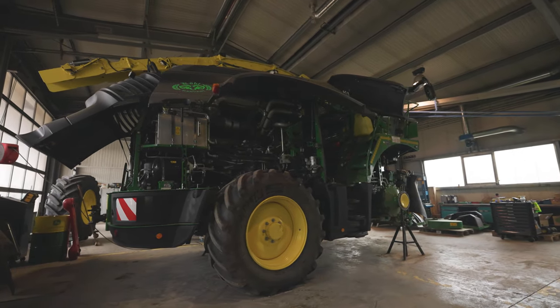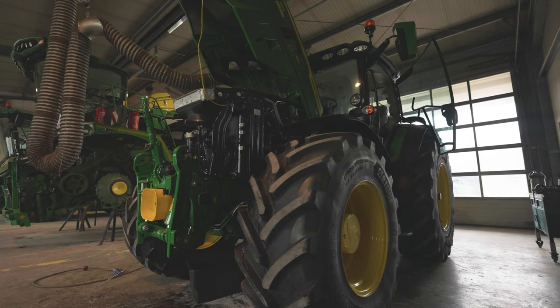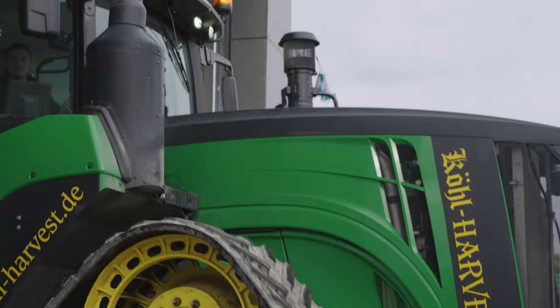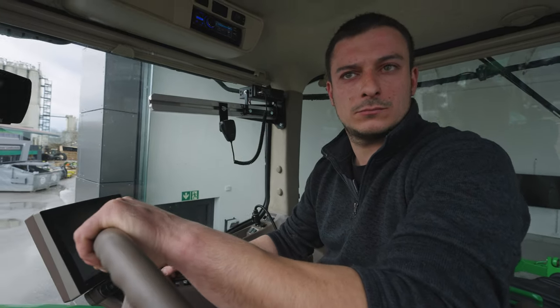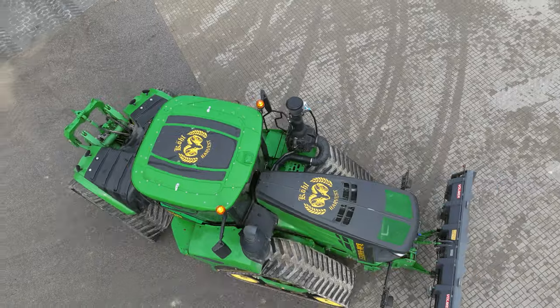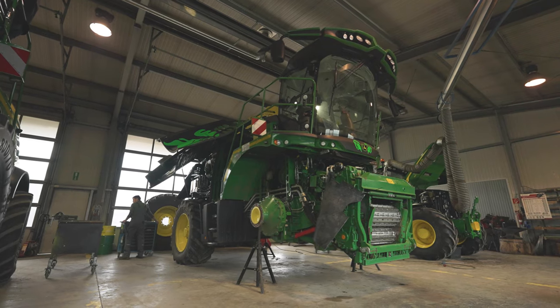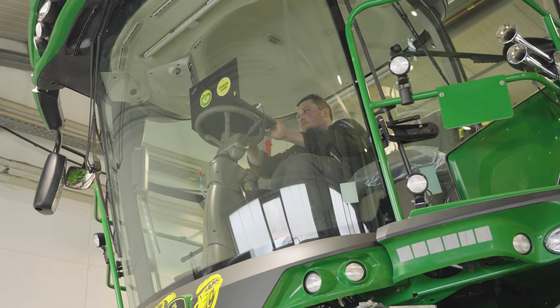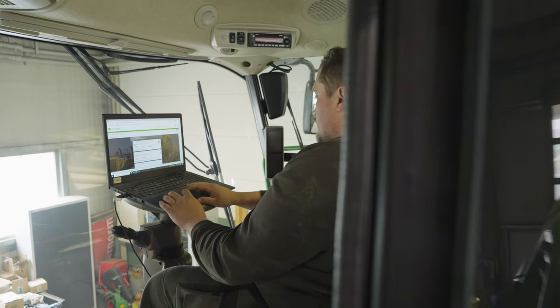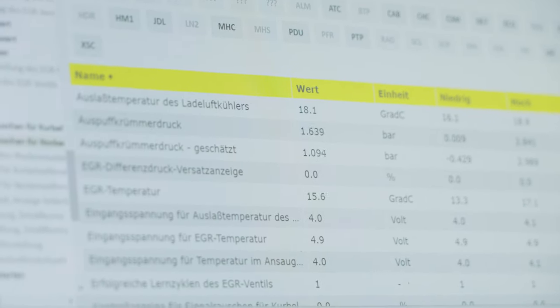DOB is a key partner for Köl Harvest. During the winter months, the forage harvesters and tractors undergo what DOB calls an expert chain — the machines are inspected in detail and any necessary maintenance work or repairs are carried out. During our visit, we found three forage harvesters in the hands of the company's mechanics. Workshop manager Tobias was busy updating the software and calibrating the harvester and the Harvest Lab NIR sensors. In 2022, DOB carried out an expert check on an impressive 800 tractors and 100 harvesting machines.